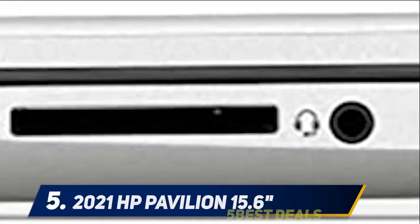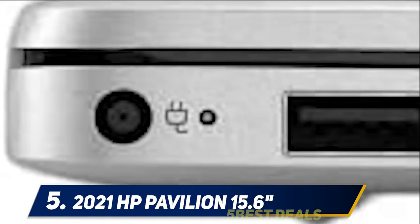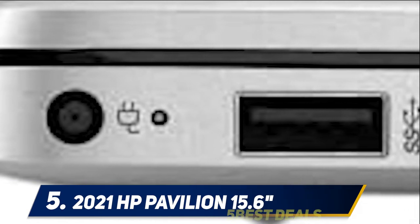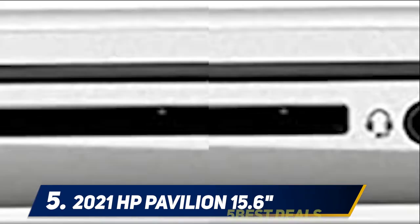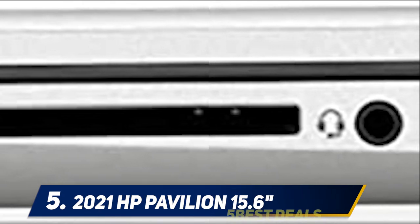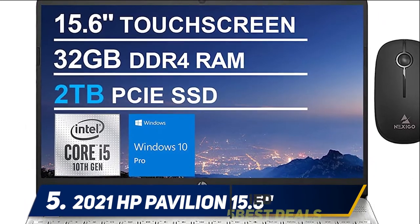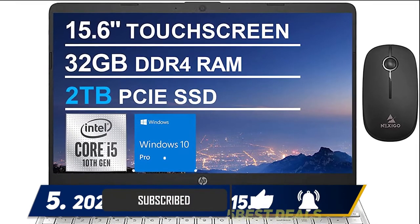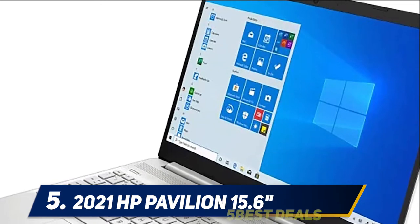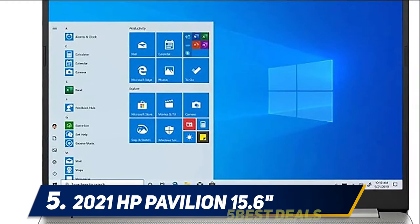Starting at number five: the 2021 HP Pavilion 15.6. The HP Pavilion should be on your buying list if you're looking for a laptop with a powerful CPU processor and dedicated GPU memory. The laptop comes with a 15.6-inch display screen, 12 GB RAM, and 256 GB SSD for storing heavy data files.